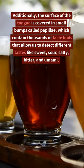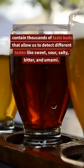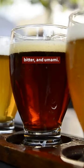Additionally, the surface of the tongue is covered in small bumps called papillae, which contain thousands of taste buds that allow us to detect different tastes like sweet, sour, salty, bitter, and umami.